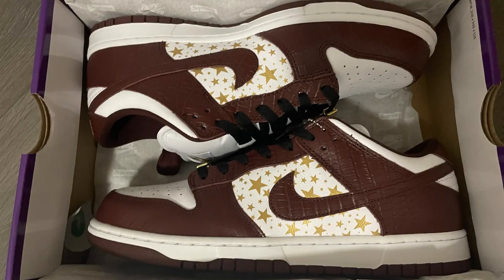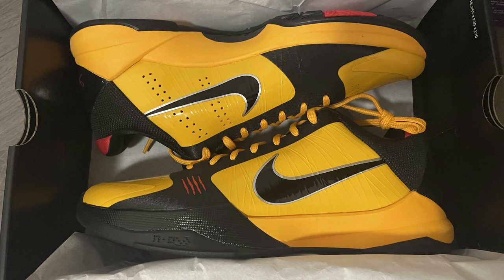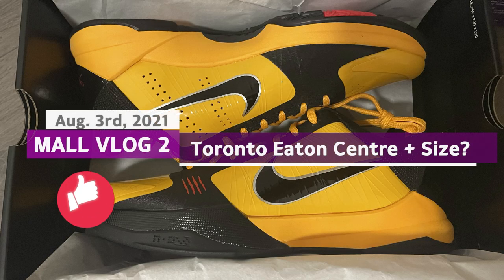Welcome back to my channel. I'm gonna show you what I got from that trade later on in this video, and today will be another vlog. I'm not gonna be as lucky as last time being able to find those dunks just sitting in store, but let's see what sneakers we can find this time in Toronto.